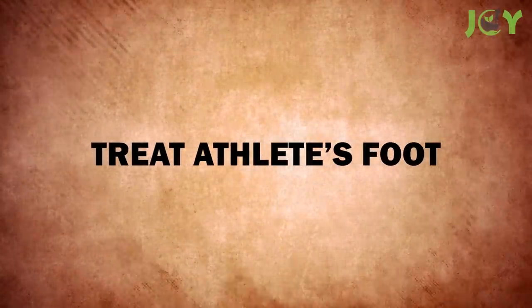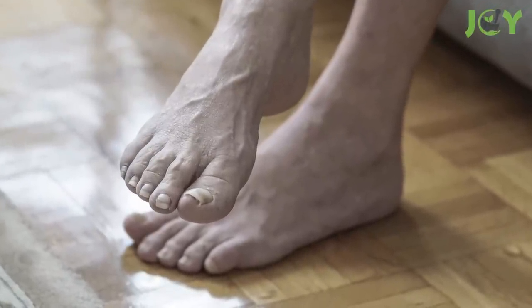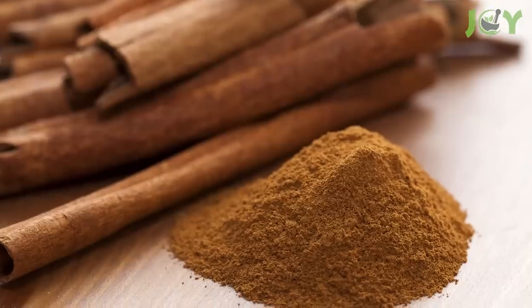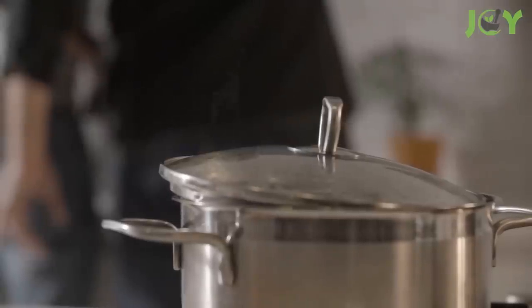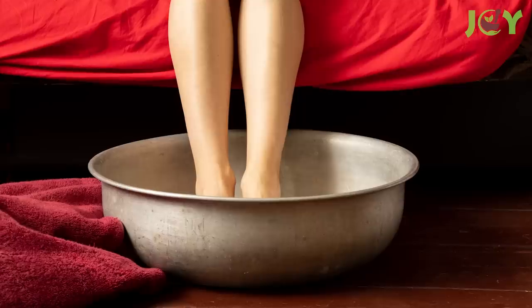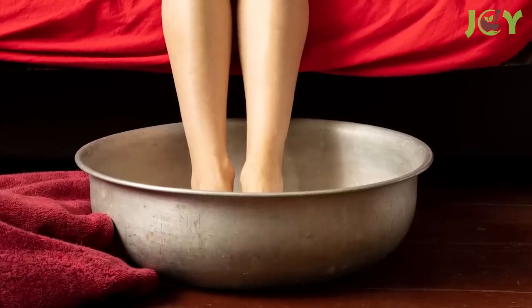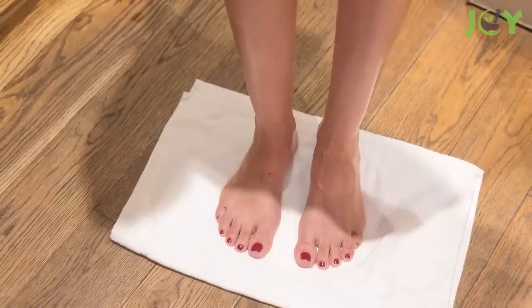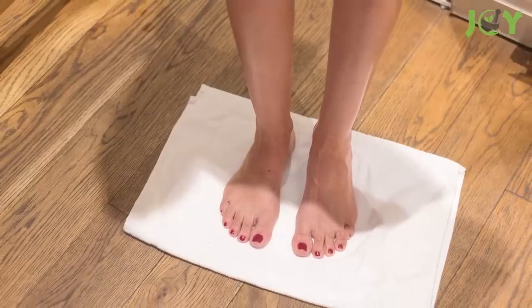Number 7 – Treat Athlete's Foot. If you've been looking for a natural solution for fungal conditions such as Athlete's Foot, cinnamon may be the answer. Not only does it have antimicrobial properties, but it's also easy to use as a remedy. To get started, just boil 10 cinnamon sticks in 4 cups of water. After it cools down, soak your feet in the mixture for around 20 minutes. Repeat this process as needed to achieve desired results.